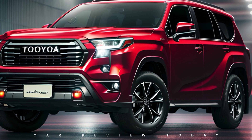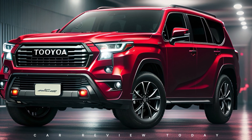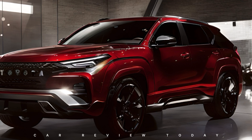In conclusion, the Toyota Fortuner 2025 continues the legacy of excellence, bringing together top-notch design, performance, and technology. With its impressive features and advancements, it's clear that the Fortuner is set to conquer the roads for years to come.